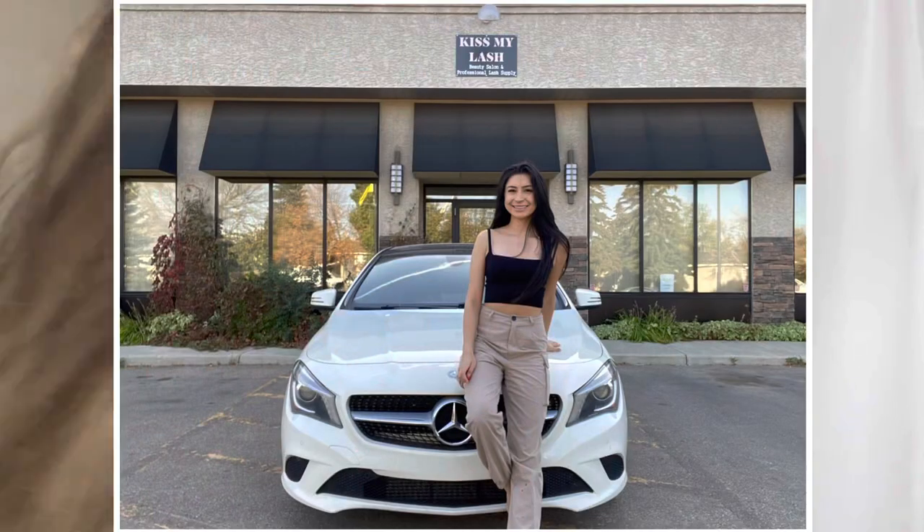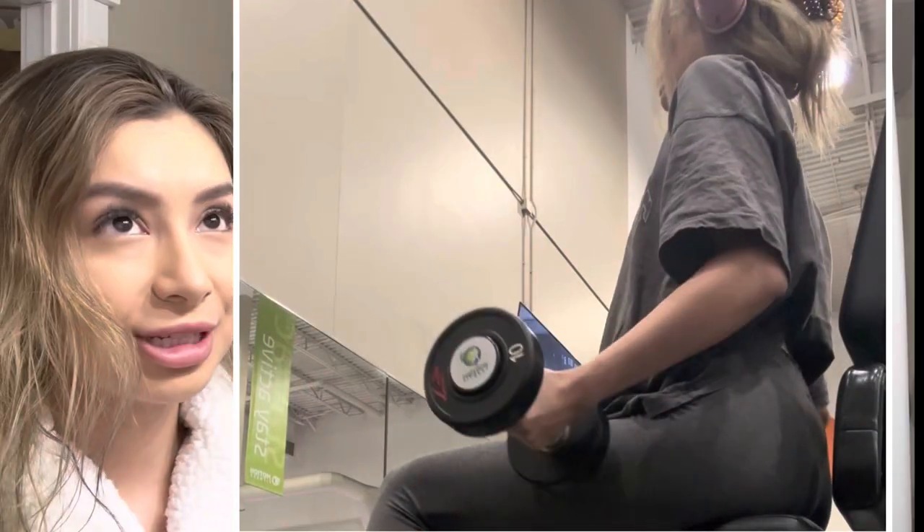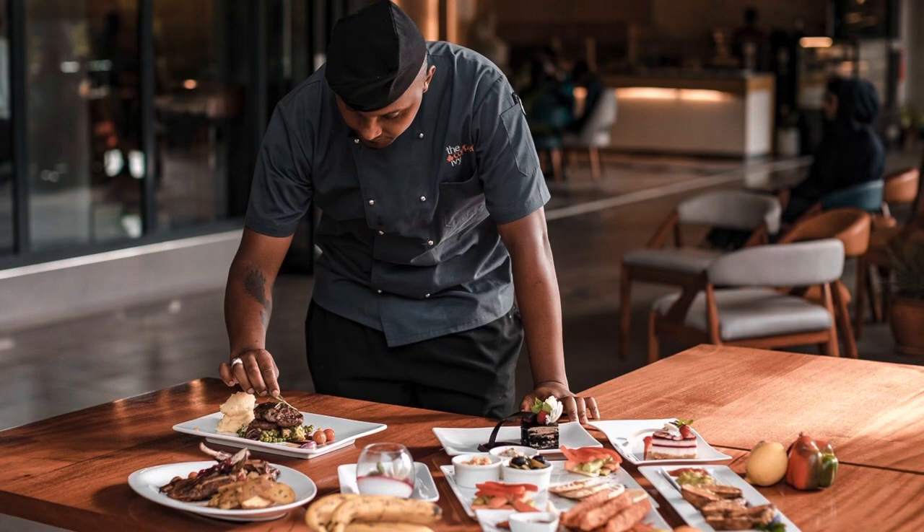Good morning guys, I'm doing another one of these day-in-my-life videos. I am just headed to the gym — it is just about 8. My first client isn't until 10 and I have five clients today. I made pierogies for breakfast slash lunch.